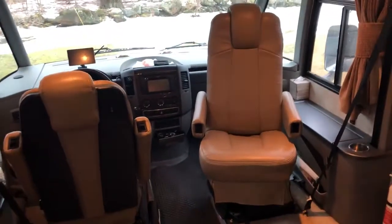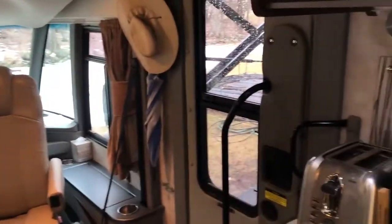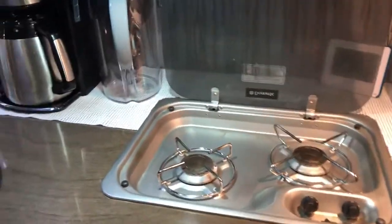You can sit there — table goes there, which you saw in the pictures. So that's the whole motorhome. There's the two-burner range.